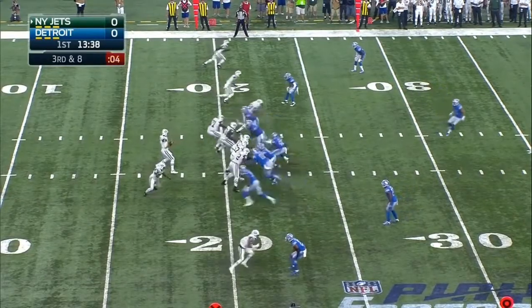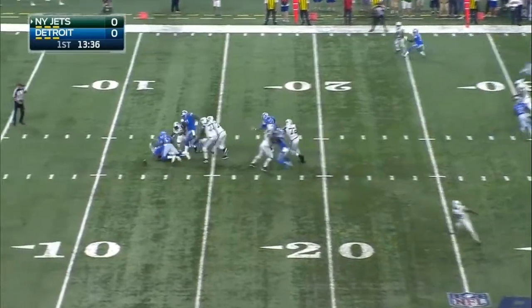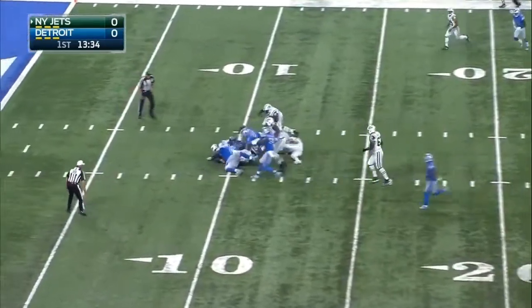Last week the Lions had four three-and-outs and pressure. Washington's got it and a fumble on the play.